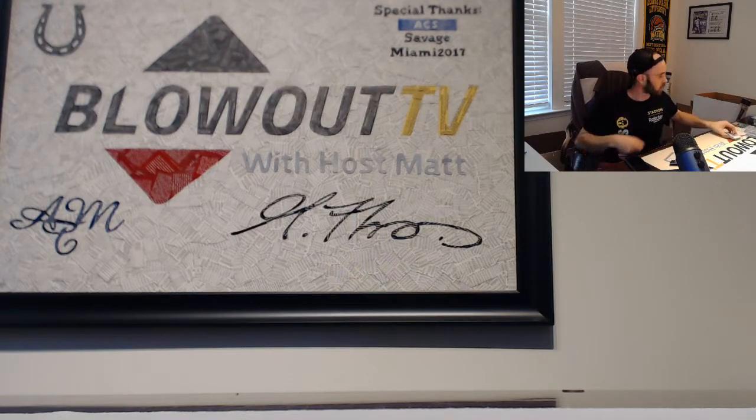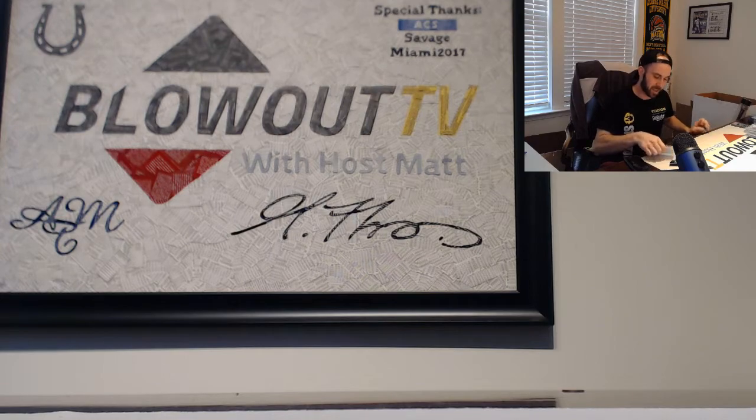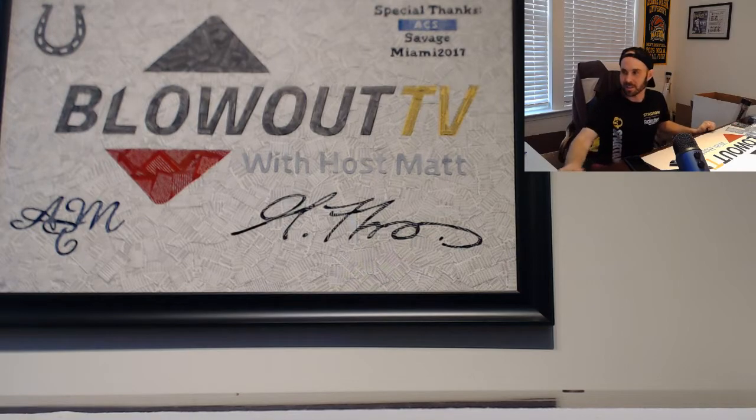All right, buddy, I appreciate it as always. I will get all this stuff packed up and shipped out ASAP. Awesome hit on the Rickey Henderson game-used bat — Hall of Famer, pretty gnarly piece. Later, buddy.